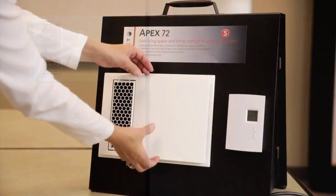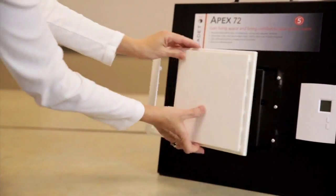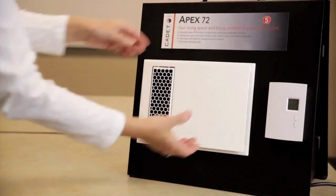We've even made cleaning simpler. The decorative cover is magnetized, so you can remove it anytime for easy cleaning as needed.